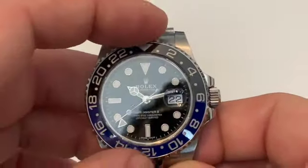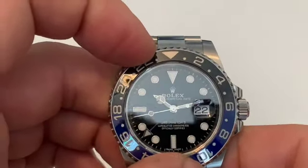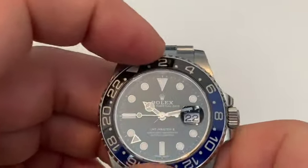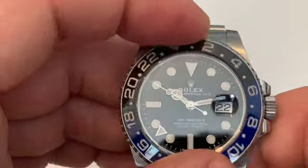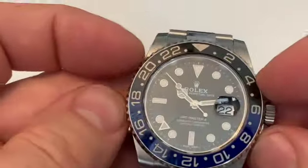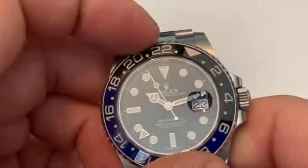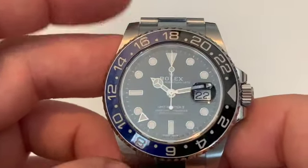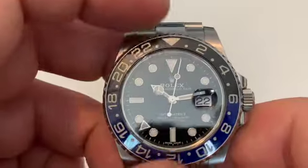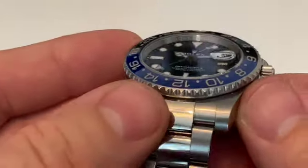The bezel rotates in 24-hour durations and it's bi-directional. The reason you'd use this is you can advance or decrease the time — so if you're going somewhere that's five hours ahead, you can move this five hours and use the bezel for telling the time. In theory, you can set three time zones on this watch.